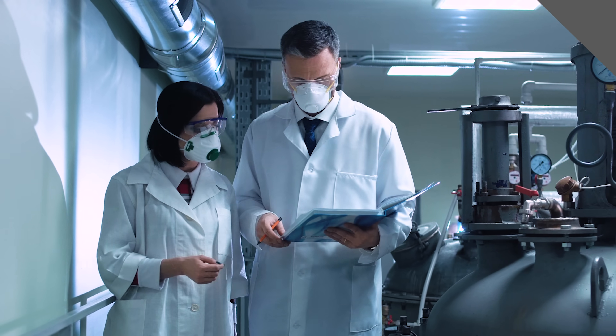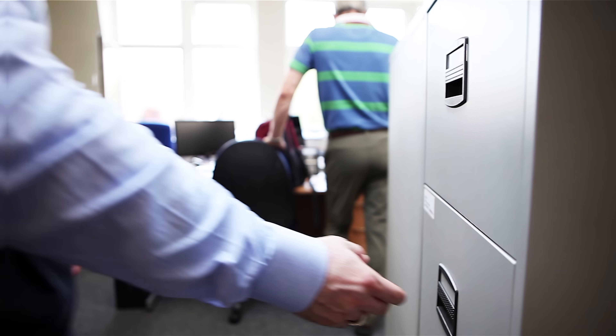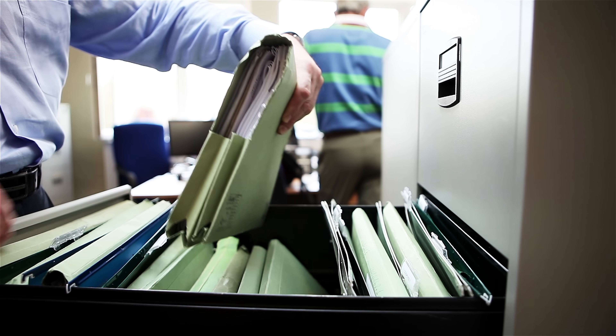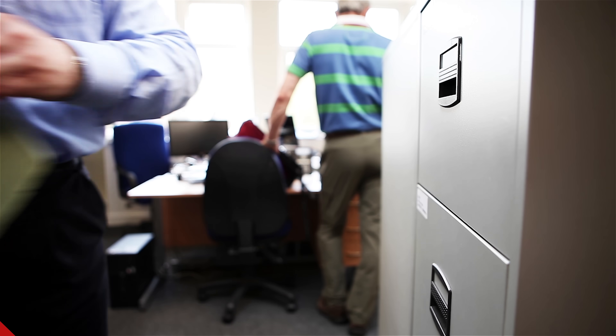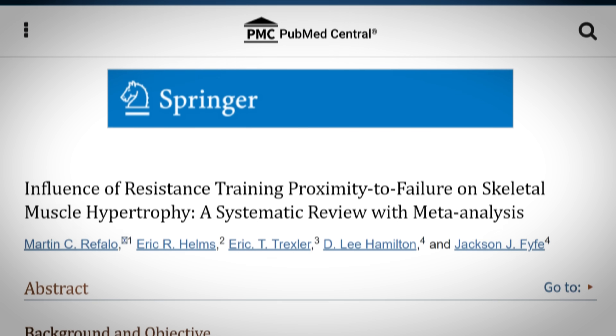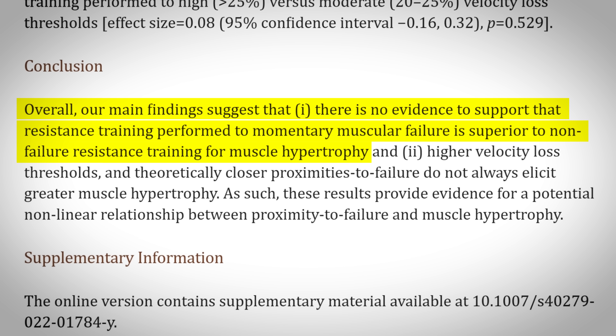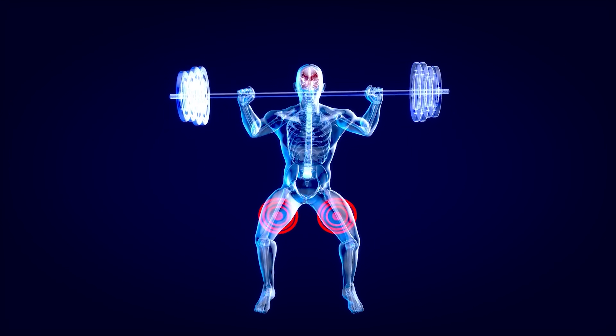In my opinion, one of the key takeaways from the study is that training to failure isn't as black and white as people make it out to be. But since the study is still in the works, let's point our attention to a similar study that is already published and peer-reviewed, giving our discussion better validity. This systematic review had a different conclusion when it comes to the influence of proximity to failure on muscle growth — the researchers concluded that there currently is no evidence to support that training to failure is superior to non-failure training.